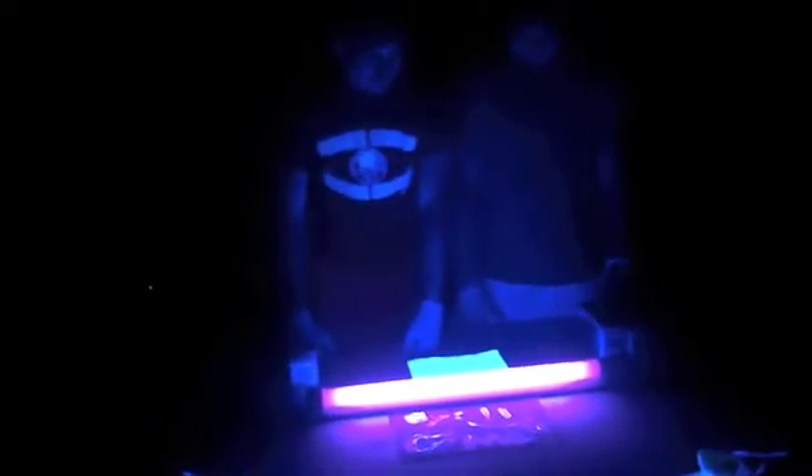The reason black lights are called black lights is because they give up very little light that our eyes can see. Yes. Good, my comrade.